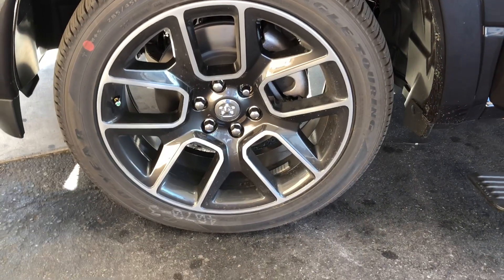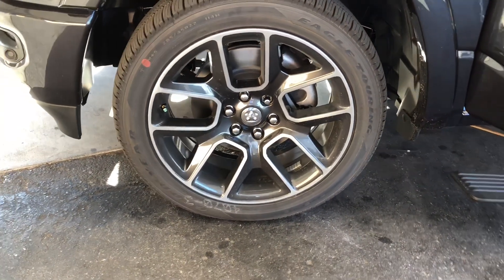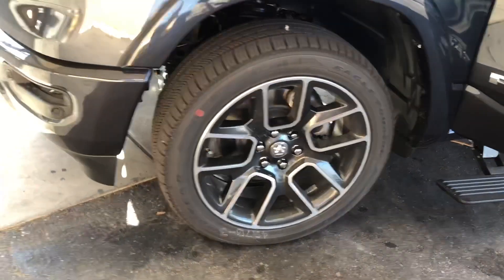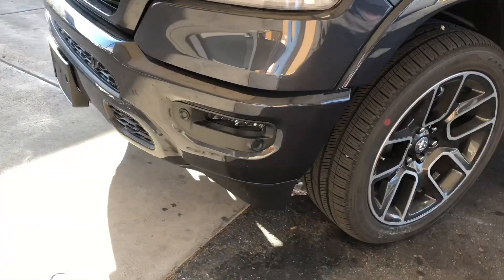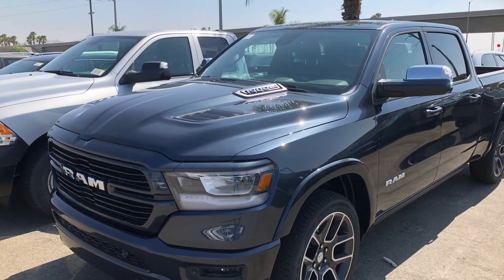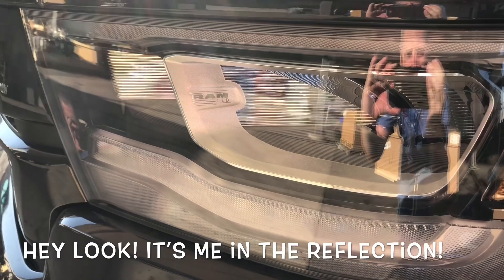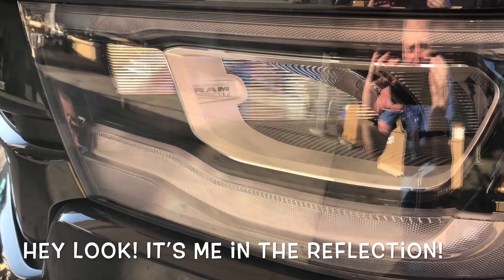Even the factory wheels on this thing are really cool. They got the park sensors up front. Inside the headlight there's actually a Ram logo — how cool is that?